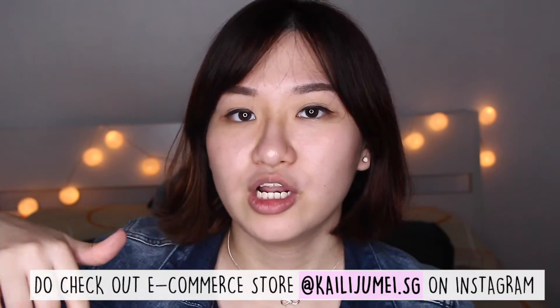Let me show you the two lipsticks. I have them both here. Both are in the red packaging — yes, they have a gold packaging as well. For more details, check out the e-commerce store KylieJume.sg, linked down in the description box below.